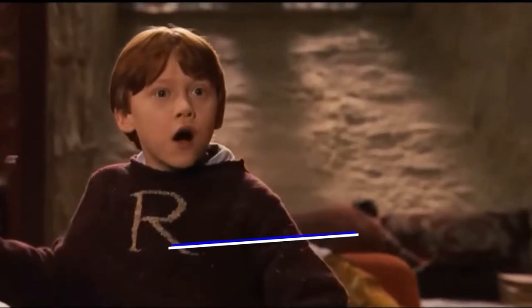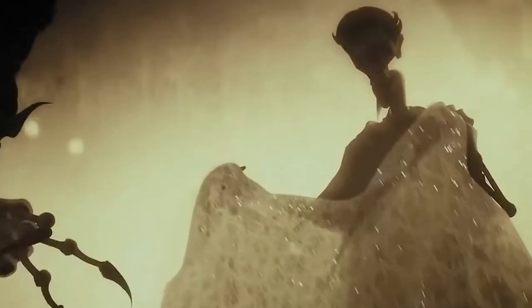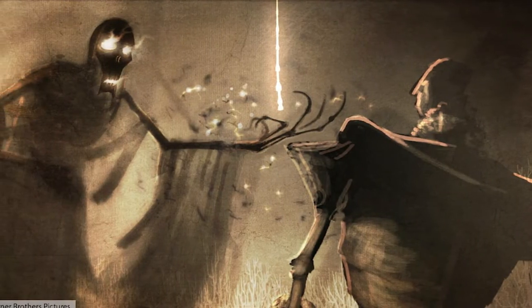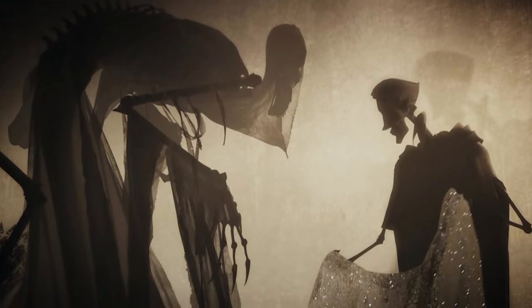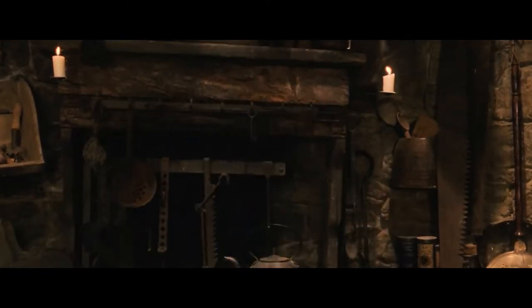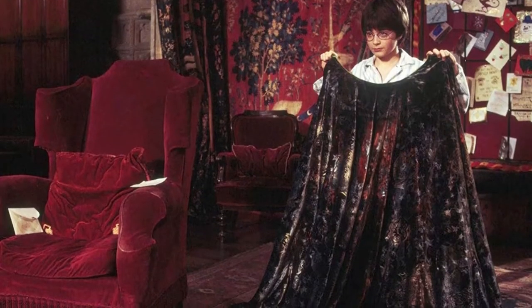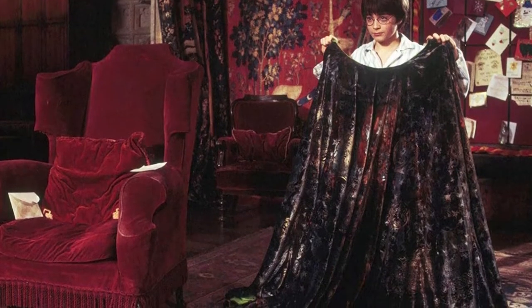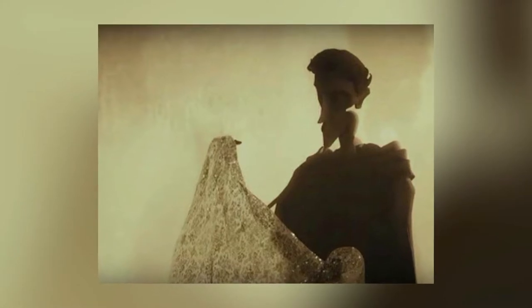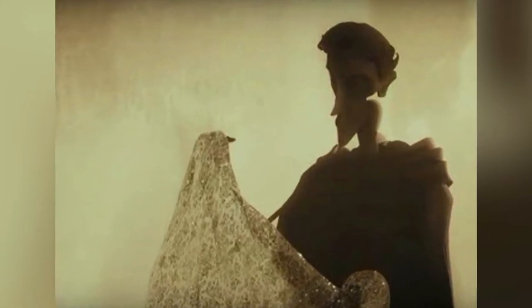Next one is the Cloak of Invisibility. As a prize for outwitting death in the Tales of Beedle the Bard, the third brother received an Invisibility Cloak, with which he evaded death until his old age, and when it was his time to die, he met death like a friend, unlike his two older brothers. This is the origin story of the Cloak shown in Harry Potter and the Deathly Hallows. Although the Cloak made its first introduction in Harry Potter and the Philosopher's Stone, it appeared in almost all works. The Cloak has the power of making the subject invisible and it can ward any spell off. The Cloak was given to Harry anonymously by Dumbledore, and he left a note to use it well.